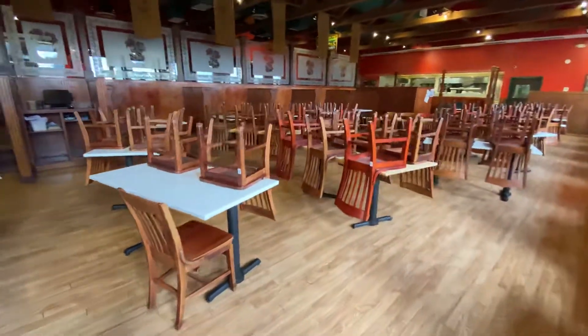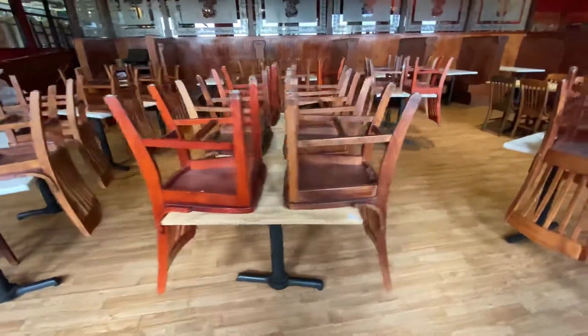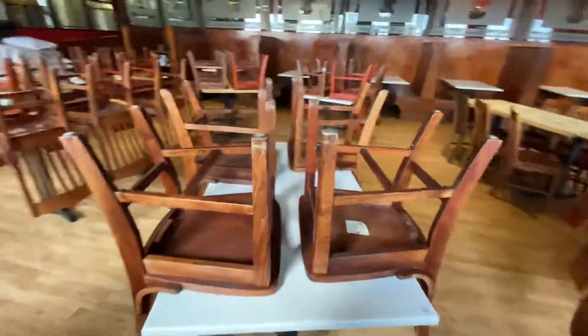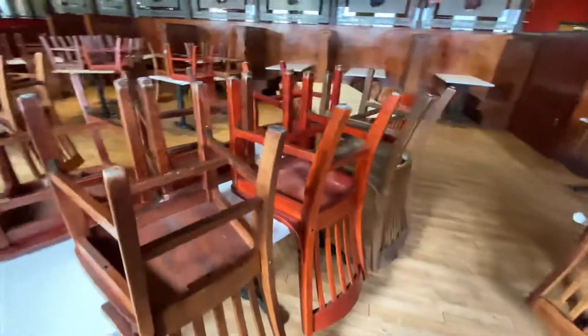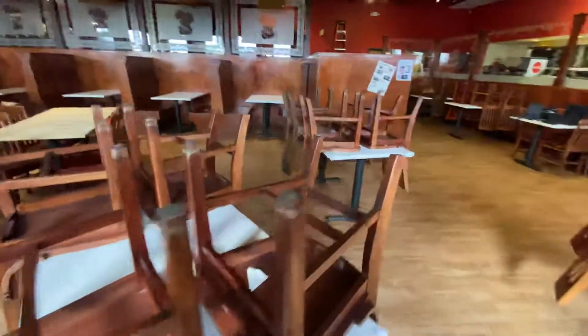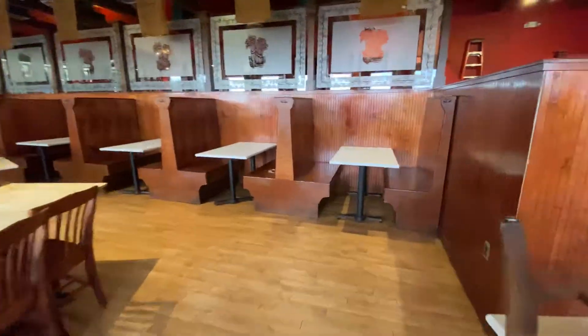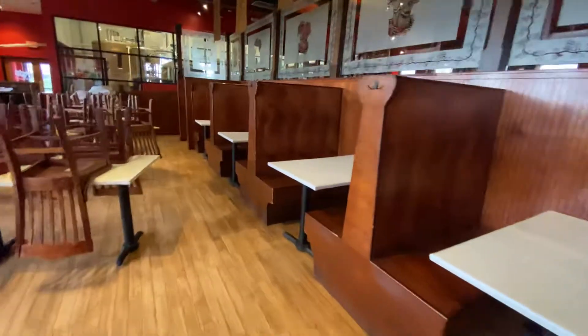We have our traditional white padded and wood tabletops with regular wood style dining chairs as well as some cherry dining chairs. Over on the right-hand side you can see the booth seating which comes with the white padded top tables.